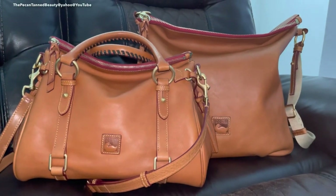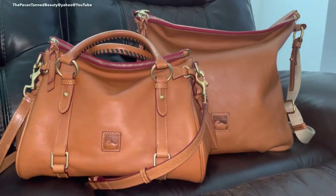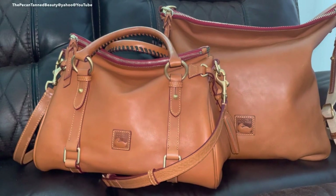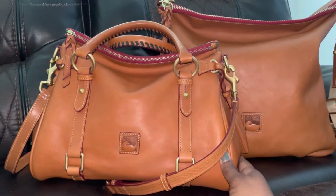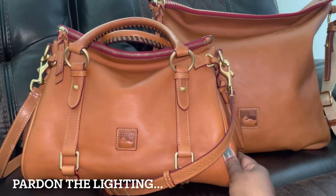Hi Dunianistas, it's me the Pecan Tan Beauty and welcome to my channel, or as always I welcome you back to my channel. Today's video is going to be a quick video where I'm just going to share with you a couple of the items that I decided to bring along with me on a short little weekend trip.